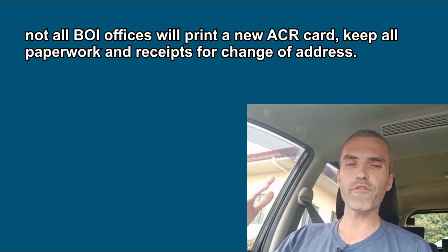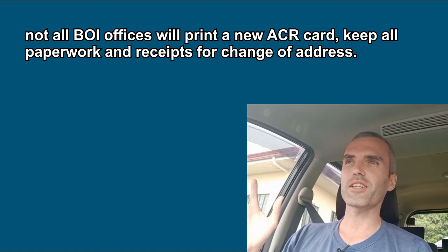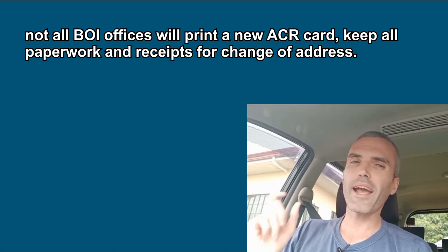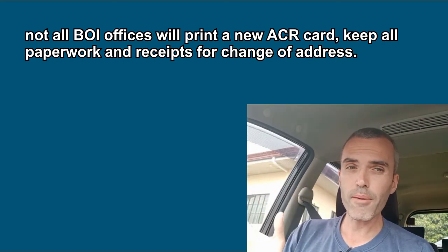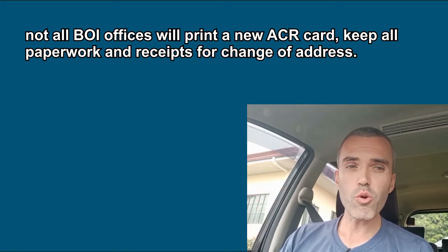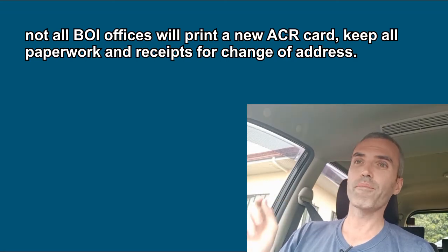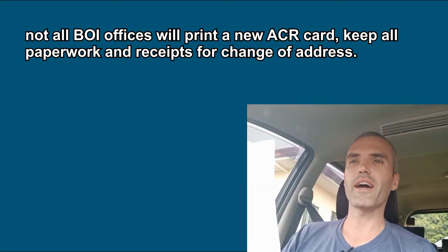One last piece of helpful information: not all immigration offices will print out a new ACR card for you. Some don't have that equipment, and those are usually in the big cities. The BOI extension offices in smaller towns won't have that equipment. You may not get a brand new ACR card, but that doesn't really matter. They will give you official paperwork, signed and dated, from the Bureau of Immigration. Make sure you save that, because when you go to get your renewal you'll want that paperwork to show them that you did update your address.